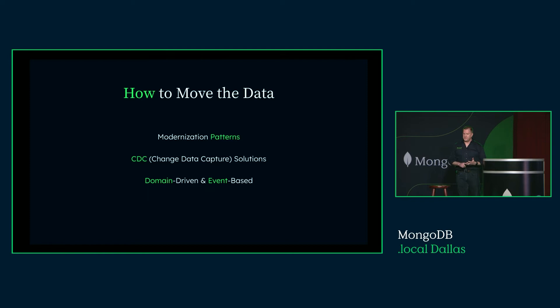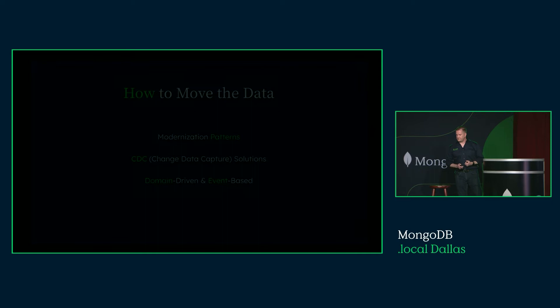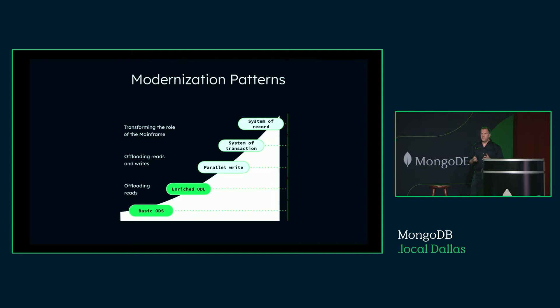There are only three things that really matter in terms of how to move the data: modernization patterns, change data capture processes, and team structure with domain-driven design and an event-based architecture. In modernizing, you have to figure out for each use case what is your goal. For a lot of us, just copying the data out and being able to read it all in one place is a win. With 55 policy issuance systems, if I copy the data out and put it into one, I can build brand new APIs, a single source of truth, and point machine learning against the full breadth of the data — instead of a 55-system round trip where 55 minutes later you've got the data and the mobile user is long gone.